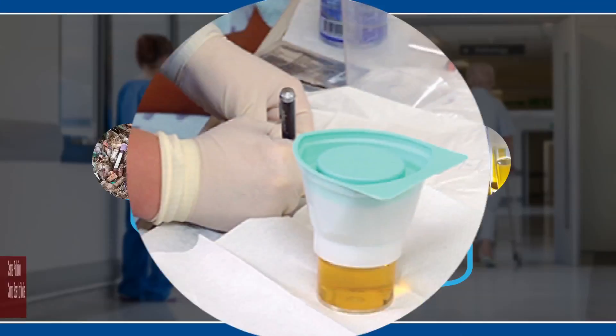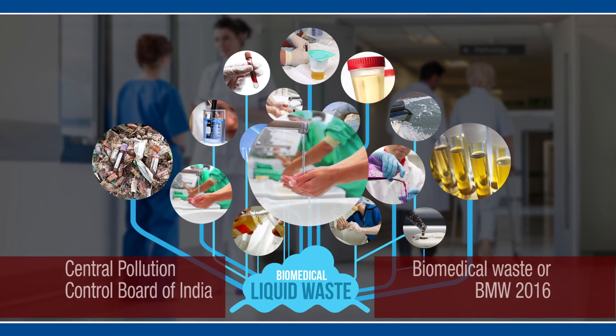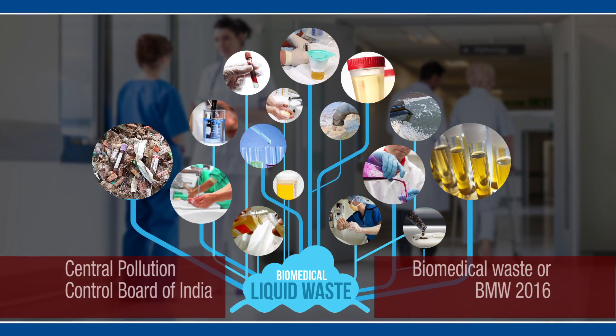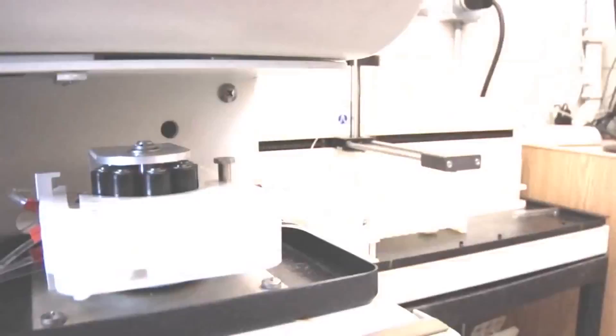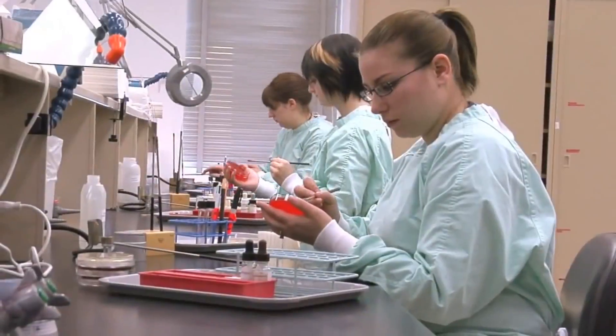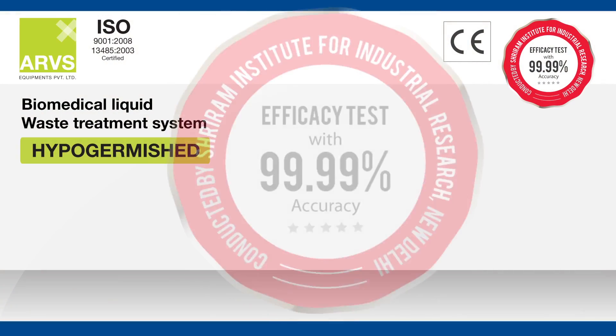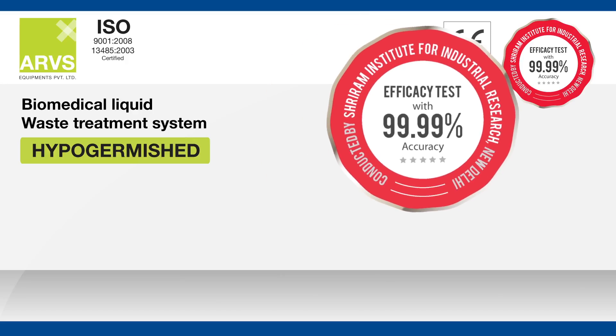as specified in the Central Pollution Control Board of India (CPCB) and Biomedical Waste (BMW) 2016 guidelines. To help you effectively manage the liquid biomedical waste generated at your healthcare facilities, we have brought products that are certified by leading authorities.